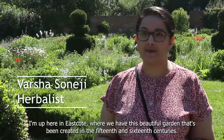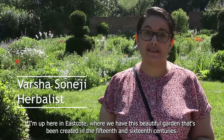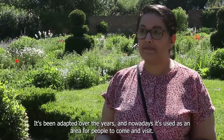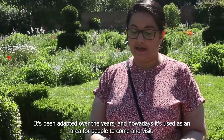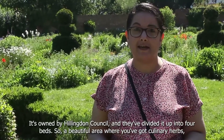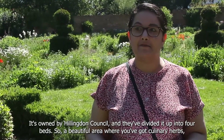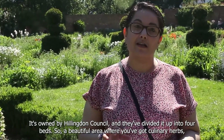I'm here in Eastcote where we have this beautiful garden that's been created in the 15th and 16th centuries. It's been adapted over the years and nowadays it's used as an area for people to come and visit. It's owned by Hillingdon Council and they've divided it up into four beds.